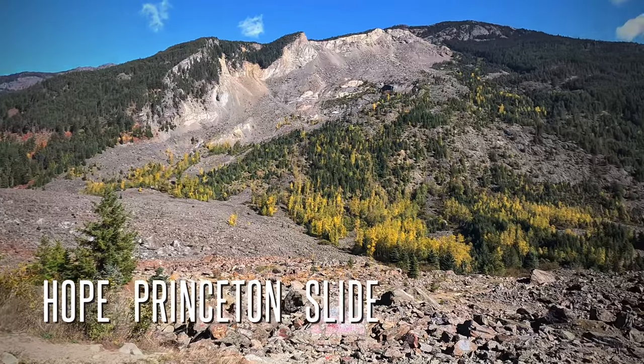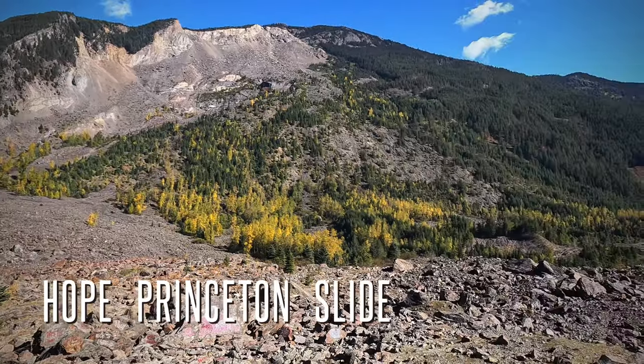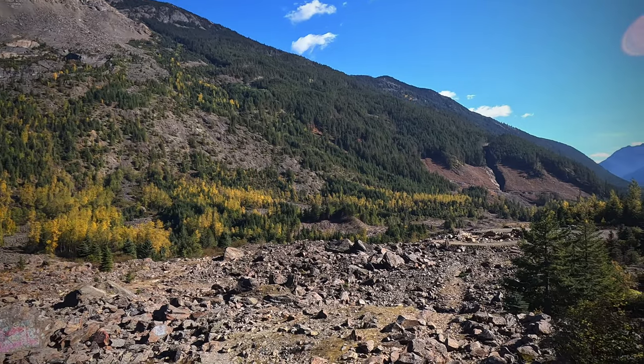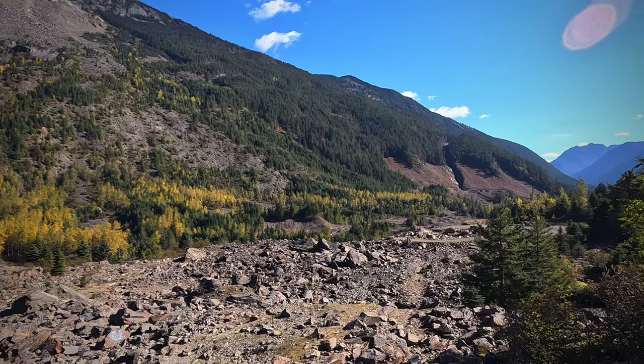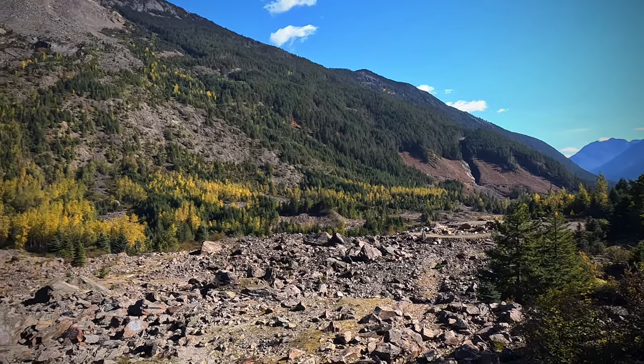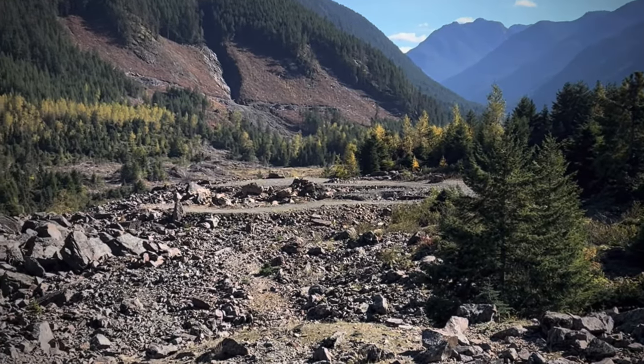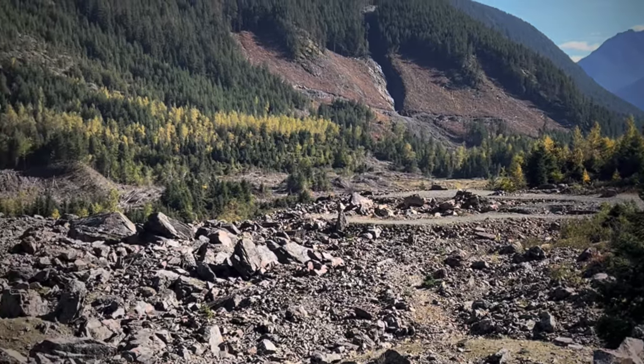On the morning of January 9th, 1965, this enormous slide swept into the valley bottom and up the other side. It was triggered by two earthquakes, and today the rubble and destruction remain.